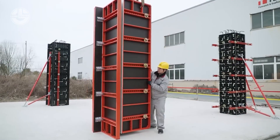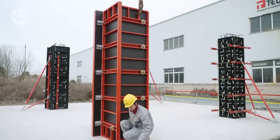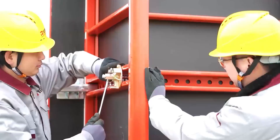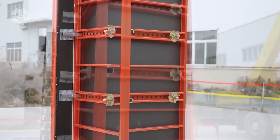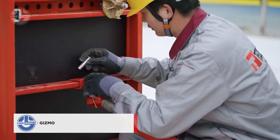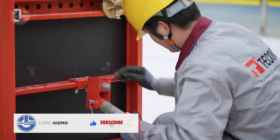Building columns has never been easier with Tekon HITO formwork. Made from S355 steel profiles, it's super adjustable and can handle pressure from fresh concrete up to 80 kilonewtons per square meter. Perfect for infrastructure projects.